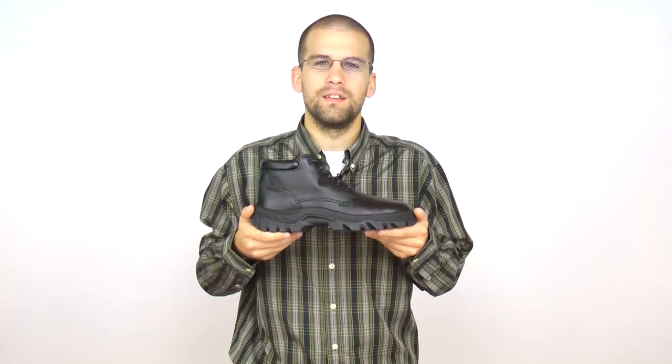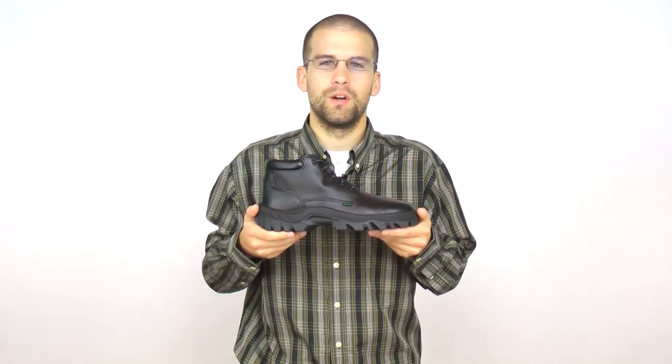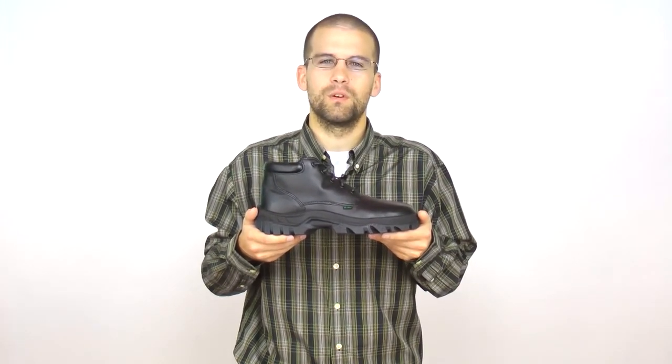Rain, snow, sleet, or shine, this Rocky Chukka Boot will provide superior support in your busy postal career.